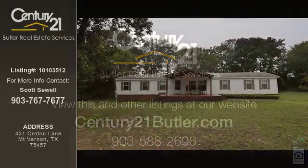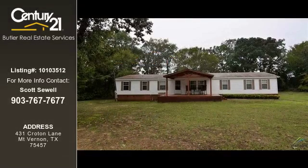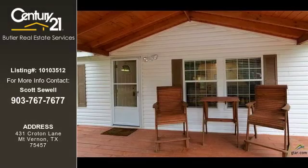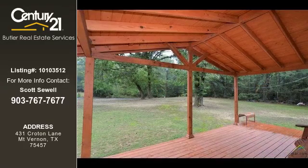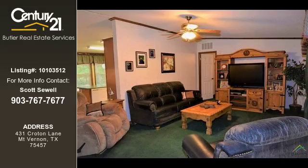This home listing is brought to you by Century 21 Butler Real Estate Services. This 4-bedroom and 2-bathroom home was built in 2002. This property is currently priced at $84,000. The listing number for this property is 10103512.